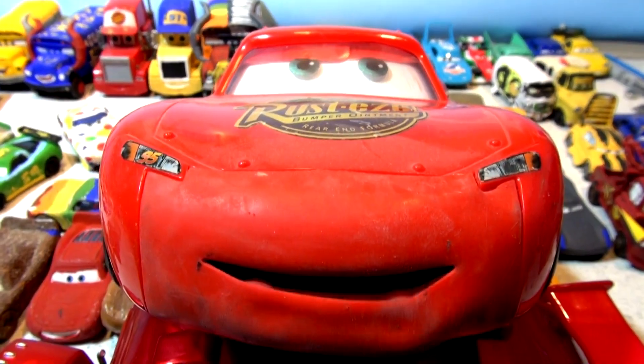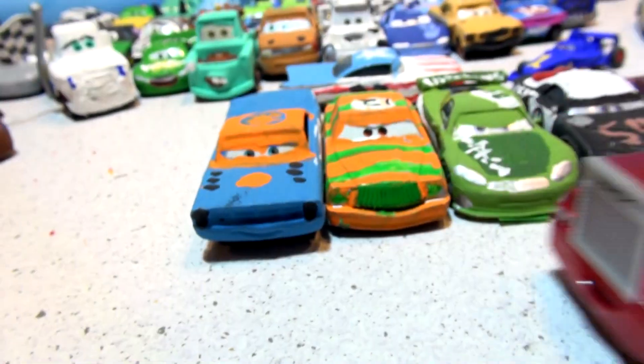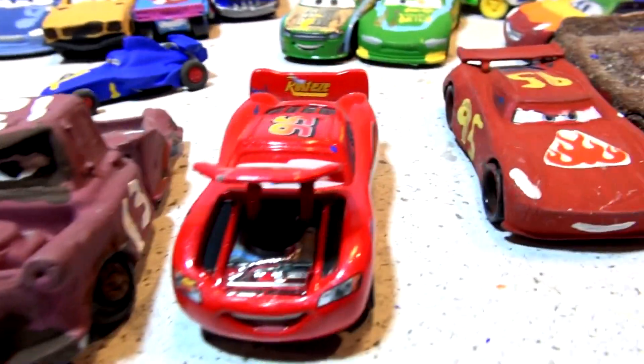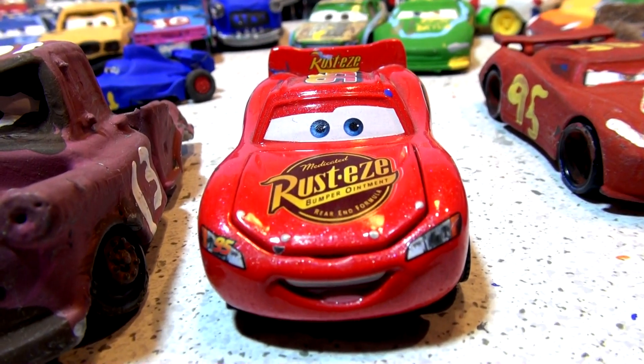Hi and thank you for watching our videos. Here is Precision Lightning McQueen saying hello, and thank you very much for joining us today.